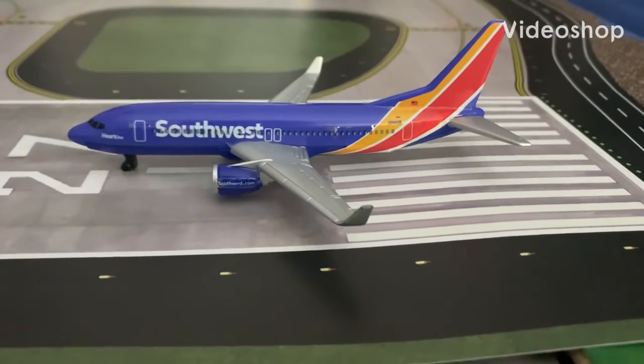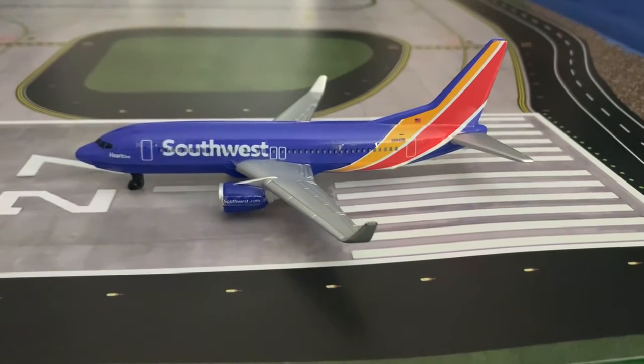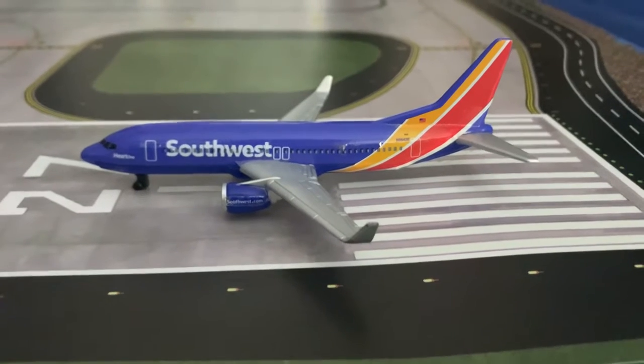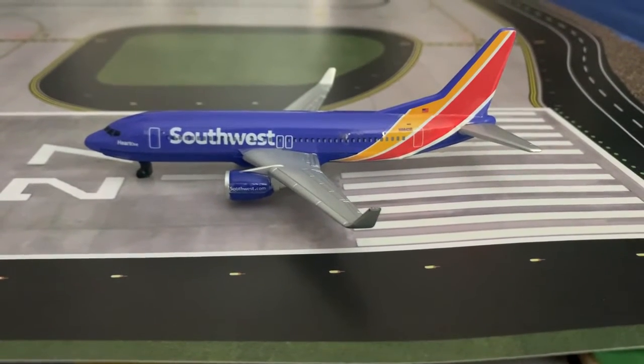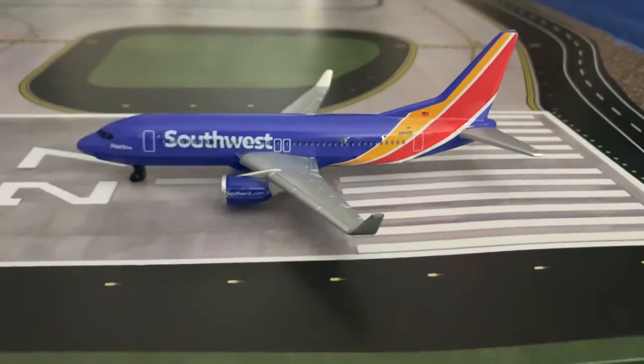Hello everyone, welcome back to the video. In today's video we have another airport update of Ontario International Airport. Sorry for doing it one day late — I was busy yesterday, so yeah, but today here it is guys.